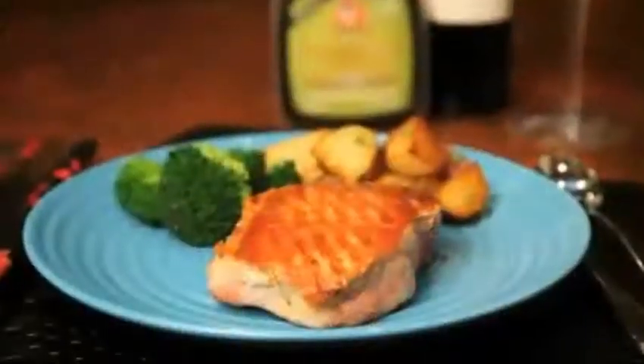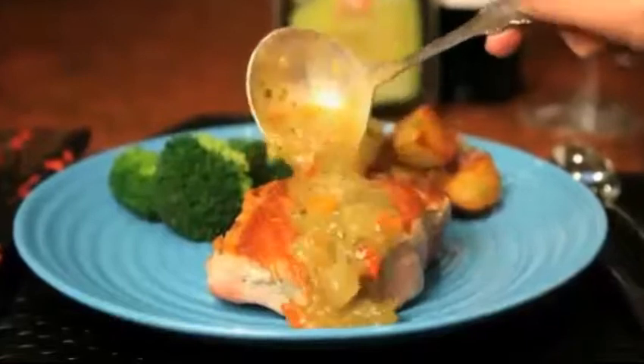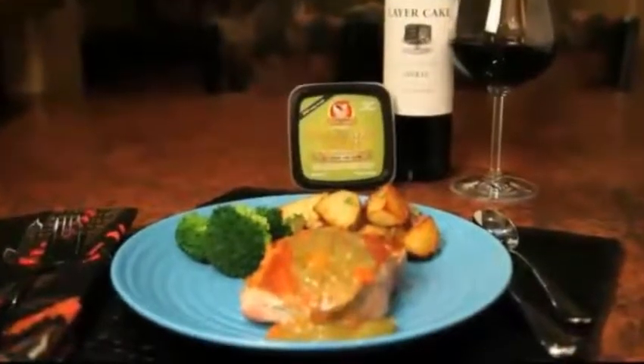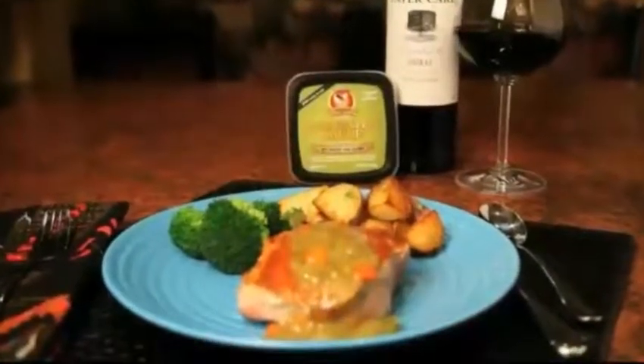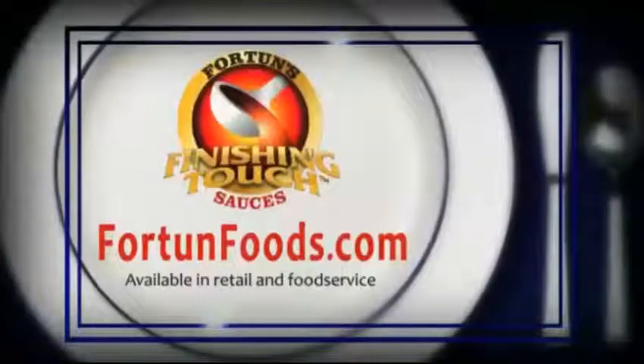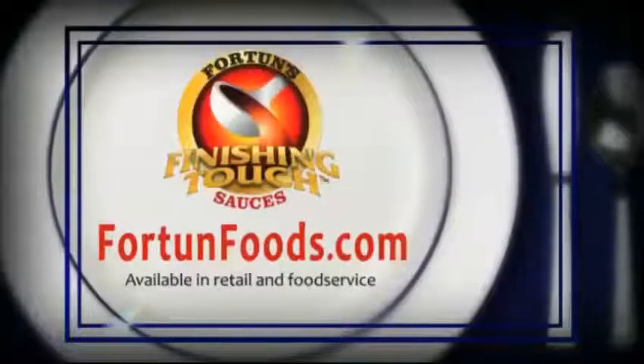And now for the finishing touch. I'm going to ladle my Fortune's Santa Fe Berdy sauce over my grilled pork chops. And voila, a gourmet, restaurant-quality meal that you can have at home in minutes. At fortunefoods.com — Fortune's Finishing Touch Sauces. Ask for them at your favorite grocers today.